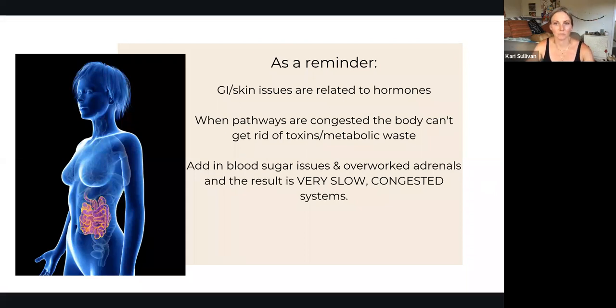Endocrine disruptors include chemicals we put on our skin — perfumes, fragrances, all of those different things. Metabolic waste could be the literal waste products of what's happening within your body, as well as the excess residue leftover from the hormones that you do need. We want to be able to get rid of that.